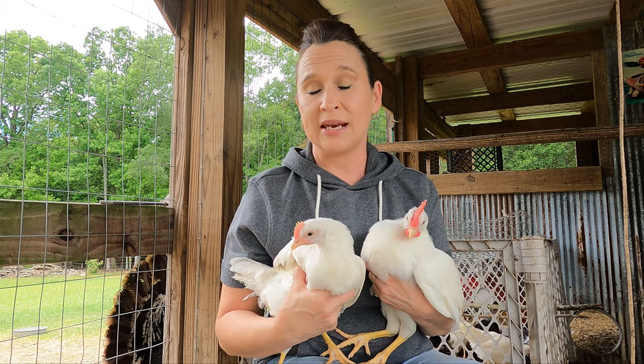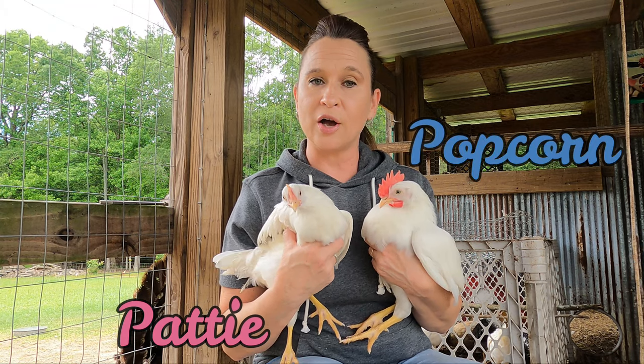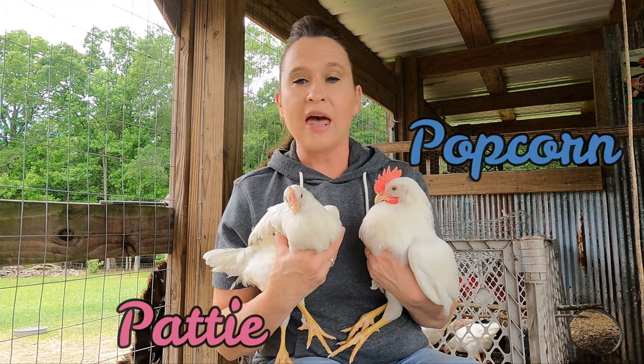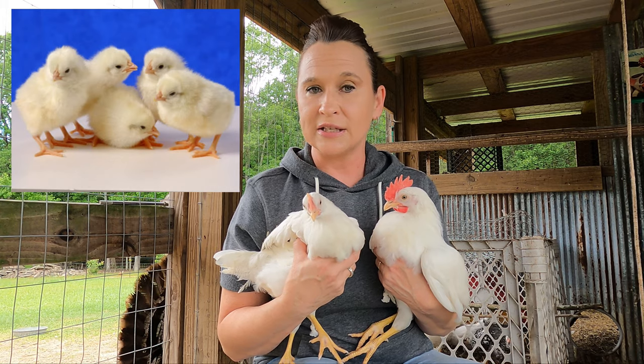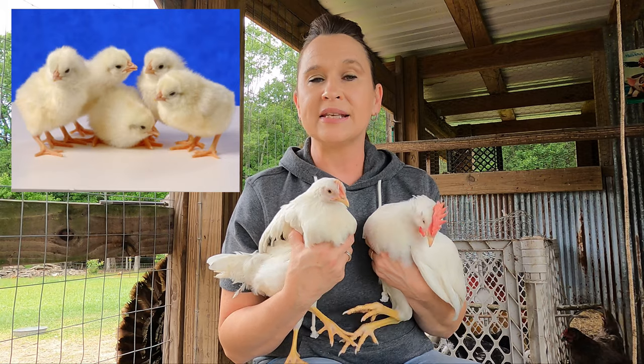Today I'm going to show you the difference between a pullet and a cockerel — eight-week-old white leghorns. These are not an auto-sex chicken or a sex-link chicken. When they're born they look exactly the same. Stick around if you want to hear a few facts about the white leghorns.